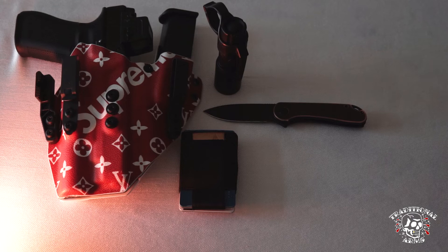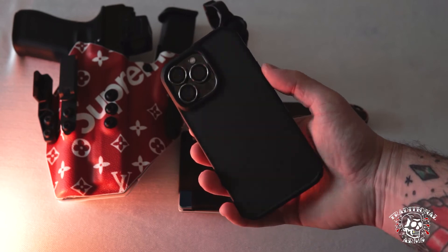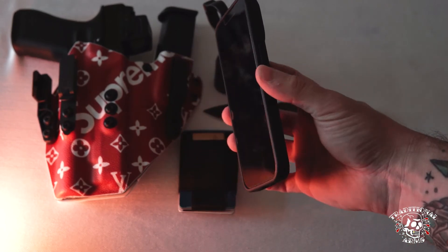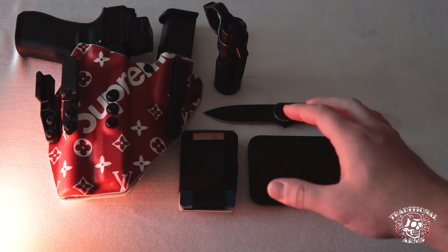Next up is cell phone. I have an Apple iPhone 13 Pro, just a basic Amazon case — nothing too crazy, nice and simple. I've always carried iPhones, so that's what works for me.